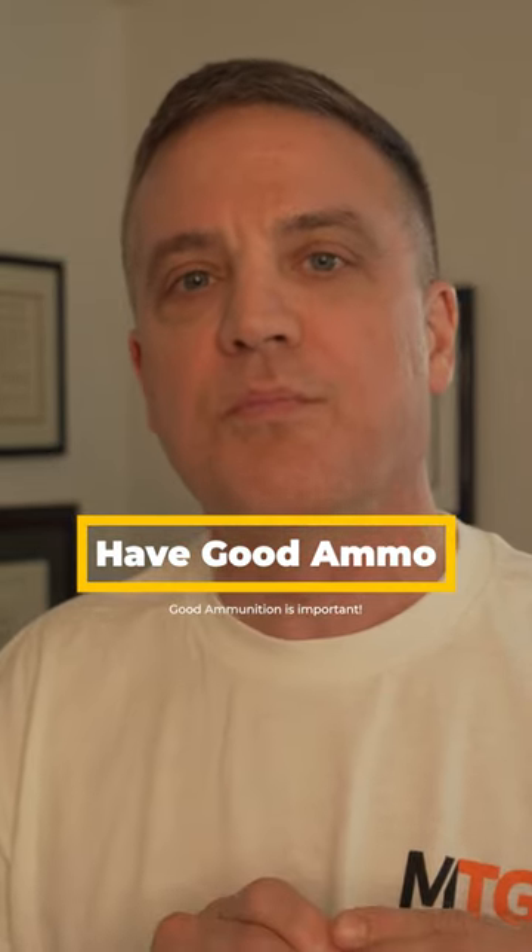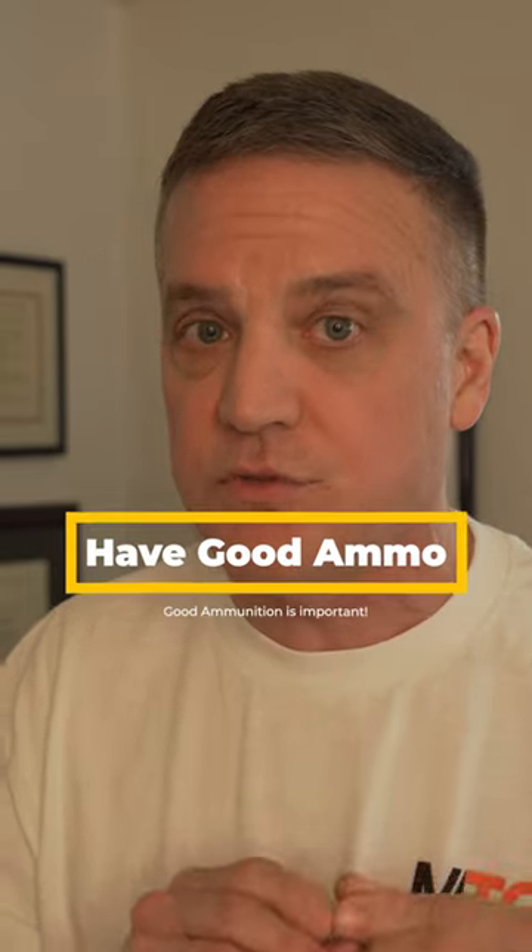Make sure you put enough rounds through it at the range — through your gun — with the ammo you're going to carry, so you know how it performs, because some guns perform better with different ammunition. This is Hornady Critical Defense. They also have Critical Duty.